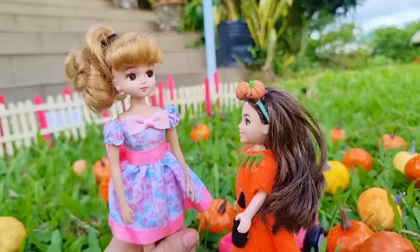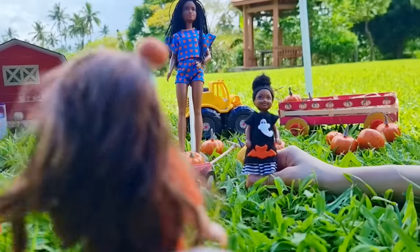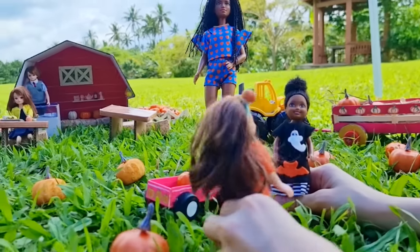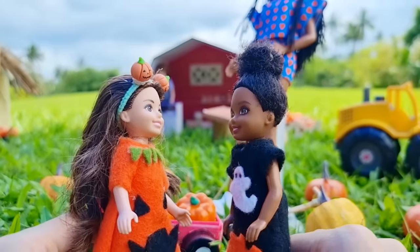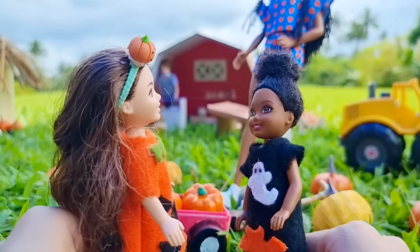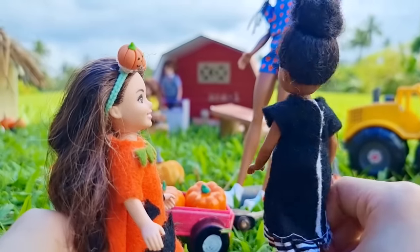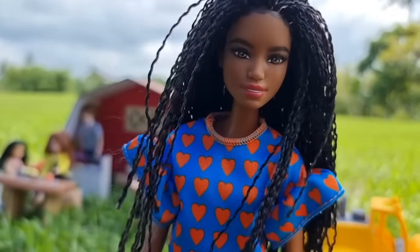Oh, Nancy's here! Mommy, can I play with Nancy? Sure, go ahead. Thanks! Wait up, Nancy! I didn't know you were coming — surprise! I love pumpkin patches. Hey, you know what, there's a maze here! A maze — wow! Can we go there? Mom, can I go to the maze with Bug? Sure, I'll meet you guys back here when you're done.